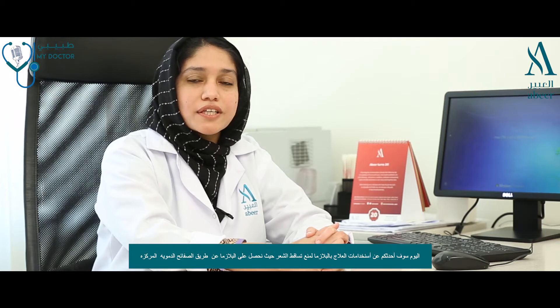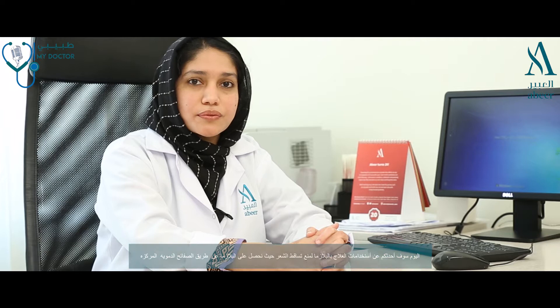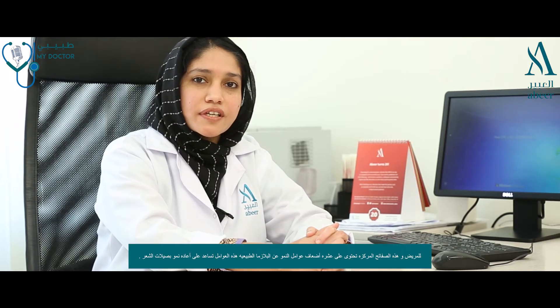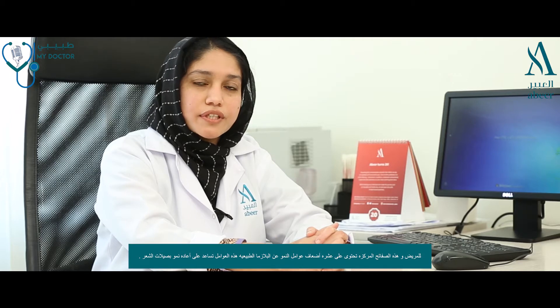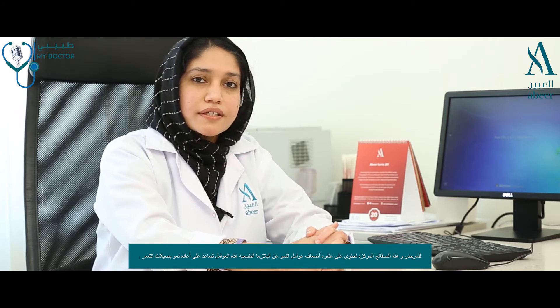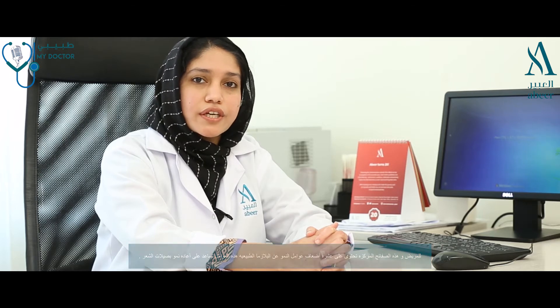In PRP, or platelet-rich plasma treatment, your own platelet concentrate in a plasma base is used. This platelet concentrate contains about 10-fold more growth factors and proteins than normal plasma. These growth factors help in the stimulation and regeneration of the hair follicle.